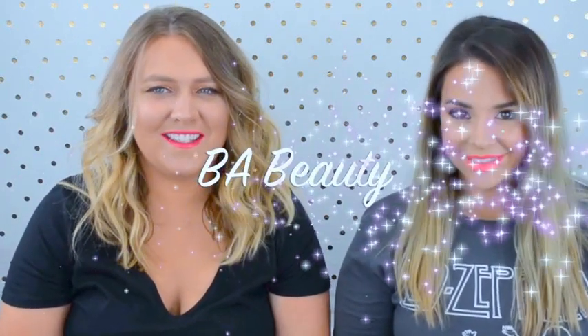Hi, I'm Brittany. And I'm Abby. And this is BA Beauty. Today we have a drugstore haul for you — some items from Walmart and Target.